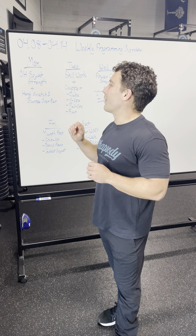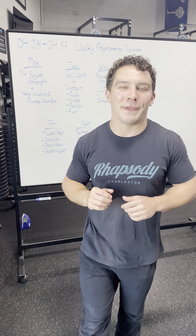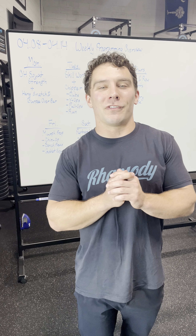What's up? This is your weekly class programming overview from the 8th until the 14th of April. On Monday, we have our overhead squat strength piece. Then you're going to go into a sprint with some hang snatches and some burpees over the bar.